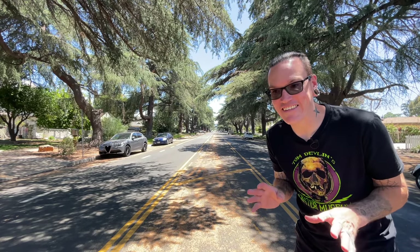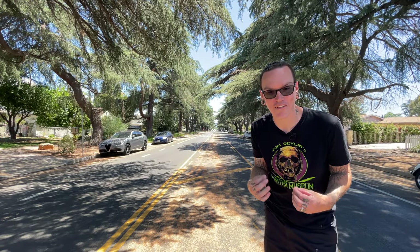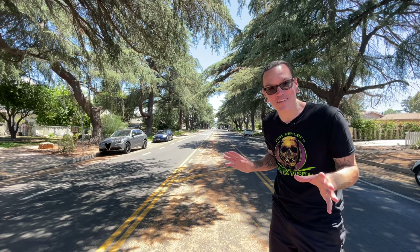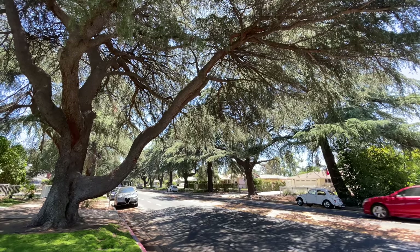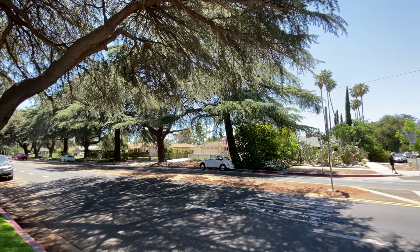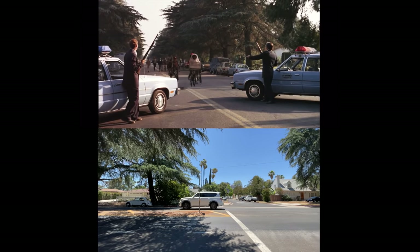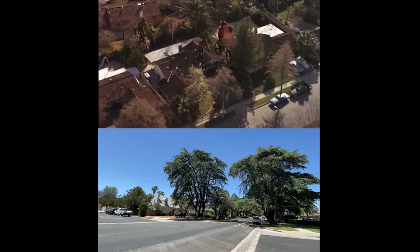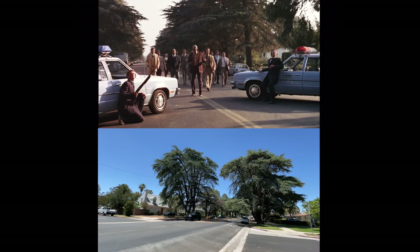E.T. to this day is still one of my all-time favorite movies — I still get teary-eyed watching it. It's very special to me growing up, and to be able to stand here where this amazing scene took place blows my mind. Here's a different angle — they would have been coming right down that street to right where I'm standing, and when they got to right about where the yellow stops, that's where they took off flying into the air across the intersection over the police as they stood there completely dumbfounded. Amazing scene.